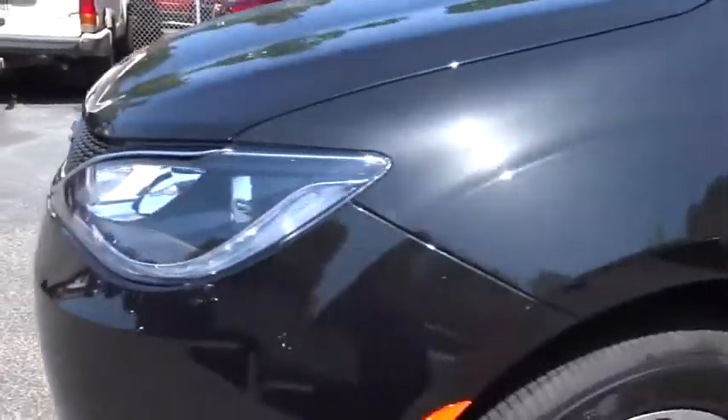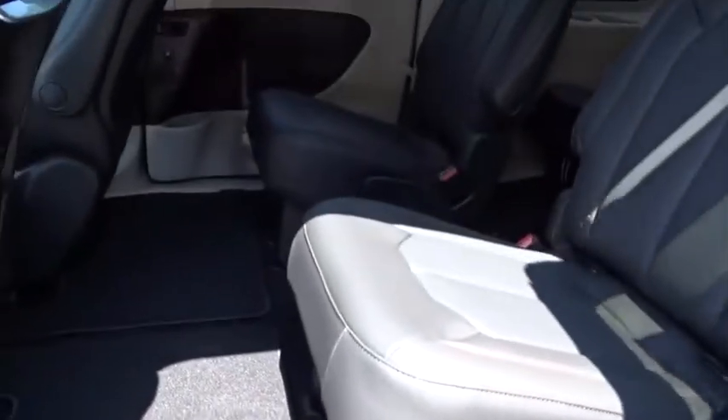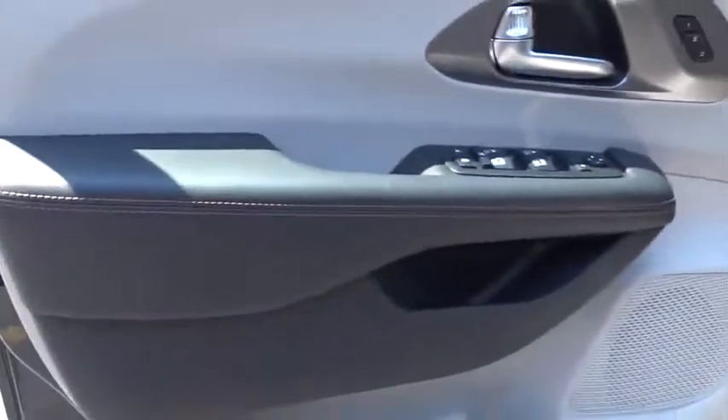Here are some of this vehicle's great options: backup camera, keyless entry, power passenger seat, remote engine start, steering wheel audio control, navigation system, traction control, stability control, power liftgate, and anti-lock braking system.